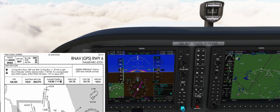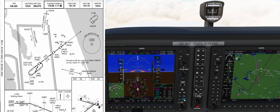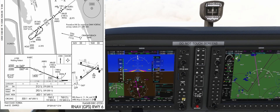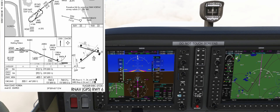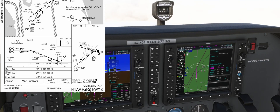As for the notes, nothing relevant for us in this approach. As we look at the lateral graphical information, the approach is a straight-in fed by a course reversal hold at Quebec. Once we start the approach, we'll fly to JAPCU, which is our final approach fix, and then proceed to the DA. Looking at the vertical layout, we need to cross Quebec between 2300 and 6000 feet, then we can descend to 1600 to JAPCU.